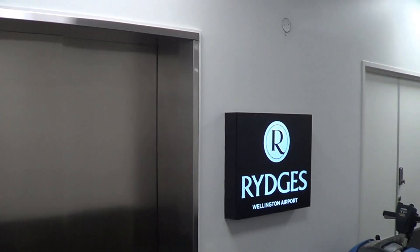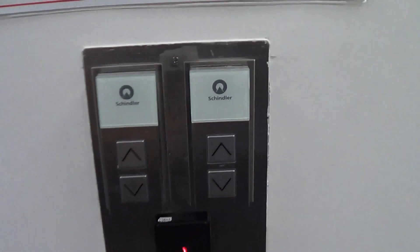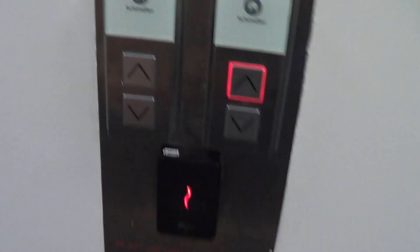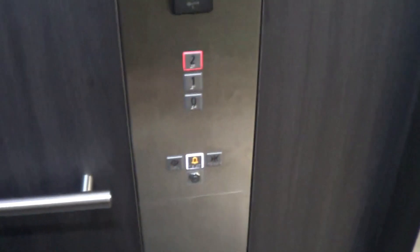So I'm at Wellington Airport, and these were 90s Schindlers — they were staff-only service lifts, but they're now access to Ridges Wellington Airport. That one is still a service lift and is locked. This one is access to Ridges, and it's a Schindler 5500 FIGS indicator — F-I-G-S.